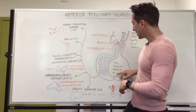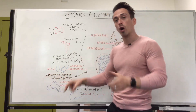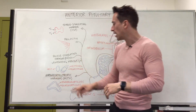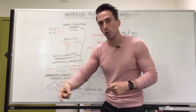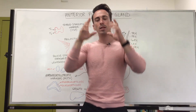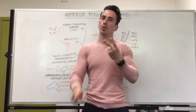Next is ACTH — adrenocorticotropic hormone. 'Adreno' refers to the adrenal gland, 'cortico' refers to the outer aspect of the adrenal gland called the cortex, and 'tropic' tells you it's stimulating another gland to release a hormone. So adrenocorticotropic hormone stimulates the cortex of the adrenal gland to release mineralocorticoids and glucocorticoids.